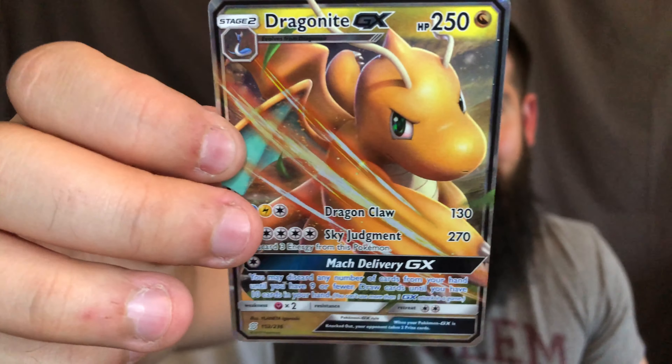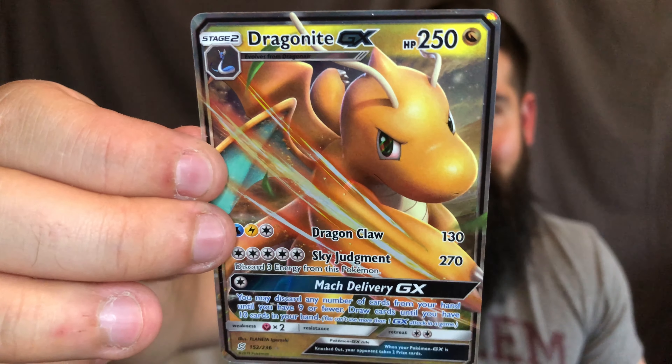Pretty happy with the pulls from this collection box. Quick recap of the non-promo pulls: Oricorio GX — I'm just going to call it 'Reese's Oreos' — holographic Blacephalon, and the man of the hour, Dragonite GX. Sick, love it! I could just stare at this card all day.